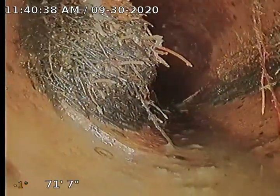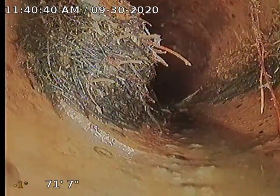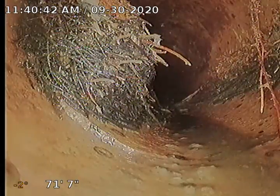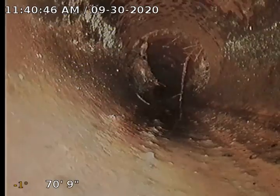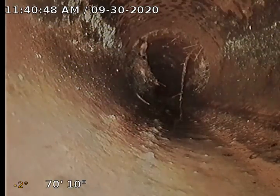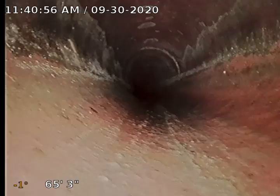Right here we have a small amount of roots, but roots nonetheless, coming up through this clay joint. I'm going to recommend a sewer clean just because of those right there. We'll treat this sewer with some Rudex — it's a foaming root killer that will fill the line top and bottom and kill those roots for up to a year.